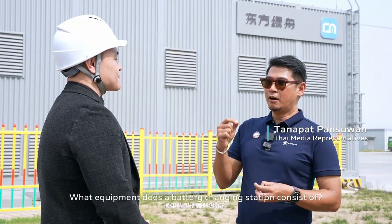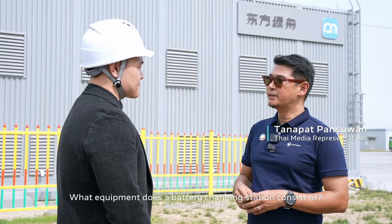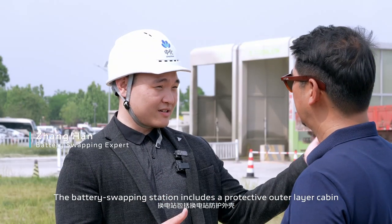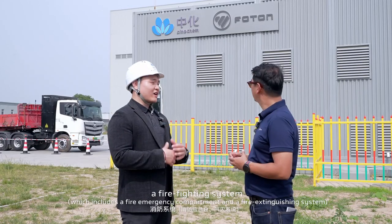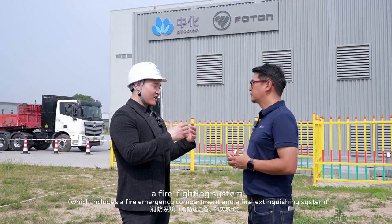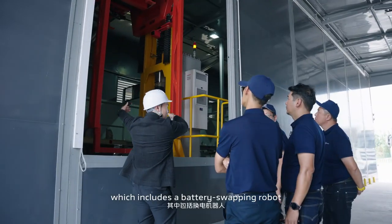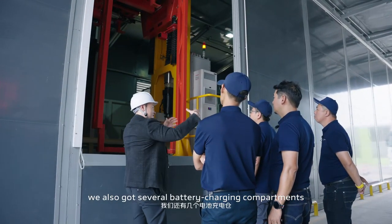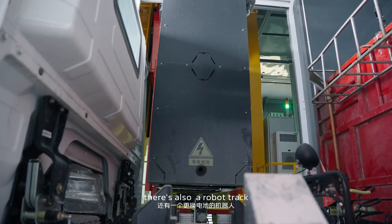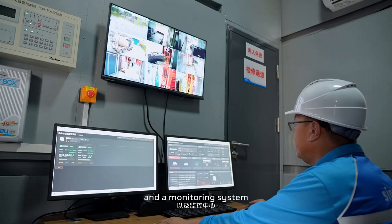What equipment does the battery swapping station consist of? The battery swapping station includes a protective outer layer — this cabin — a firefighting system, which includes a fire emergency compartment and a fire extinguishing system. There's also a battery swapping robot, several battery charging compartments, a robot track, and a monitor system as well.